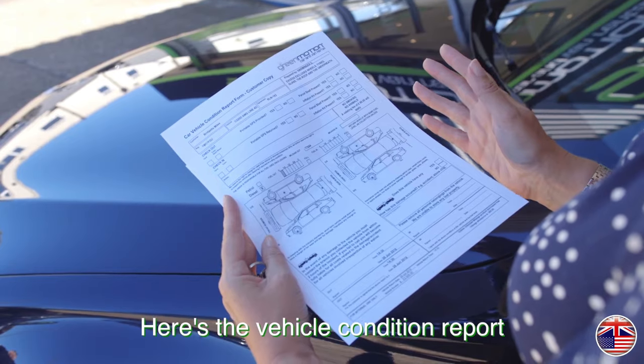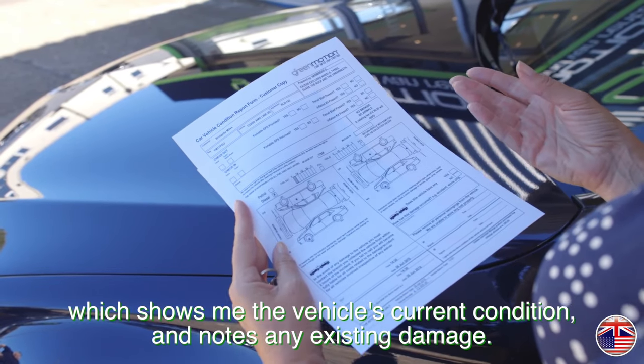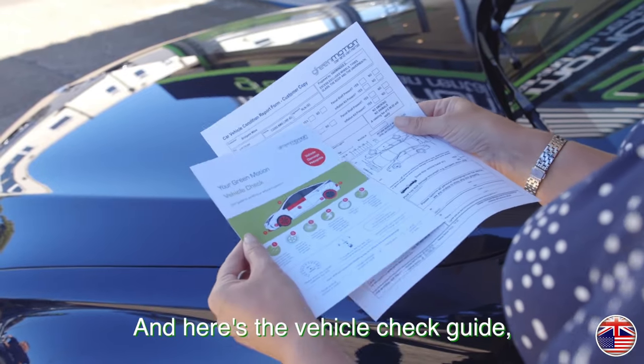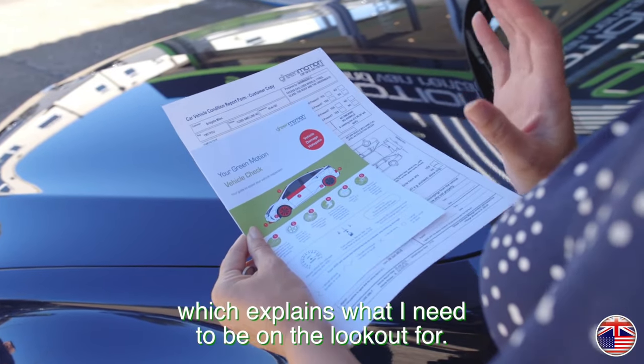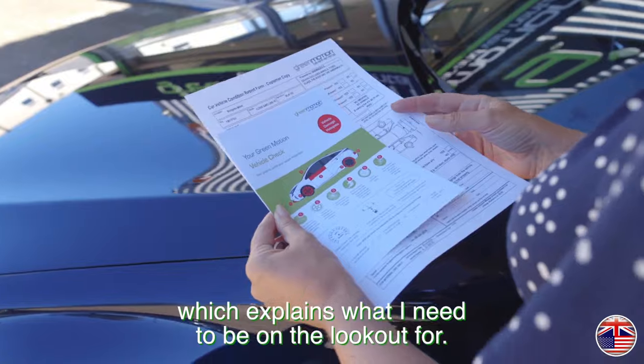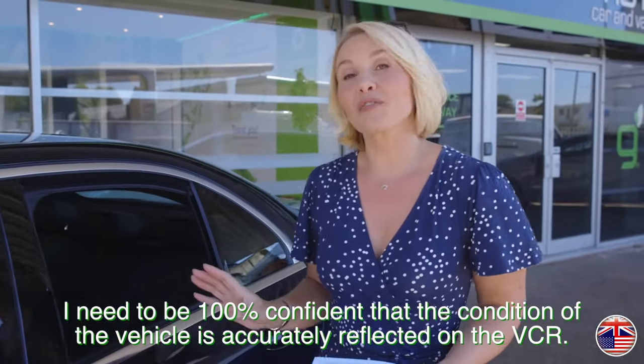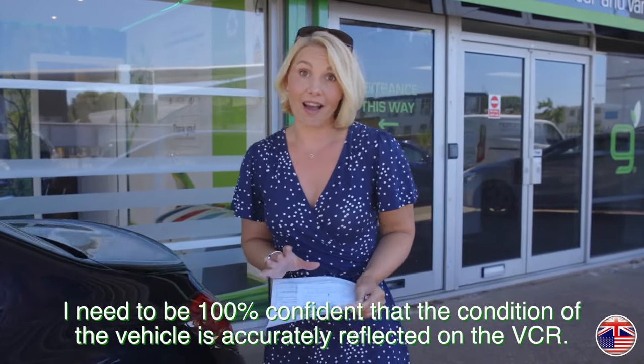Here's the vehicle condition report which shows me the vehicle's current condition and notes any existing damage. And here's the vehicle check guide which explains what I need to be on the lookout for. I need to be 100% confident that the condition of the vehicle is accurately reflected on the VCR.